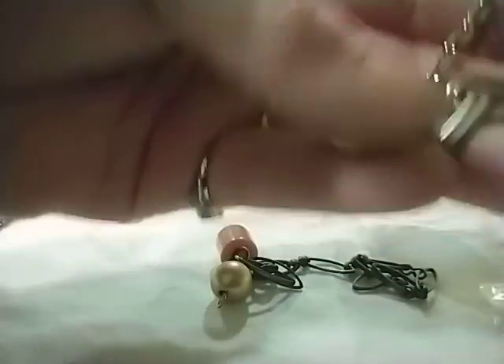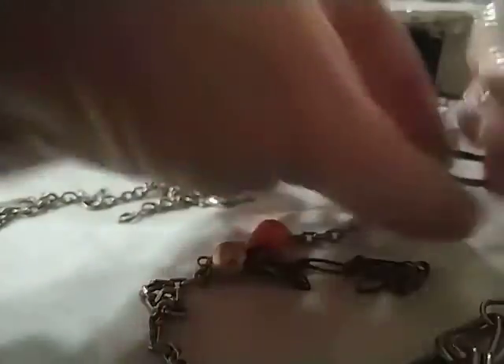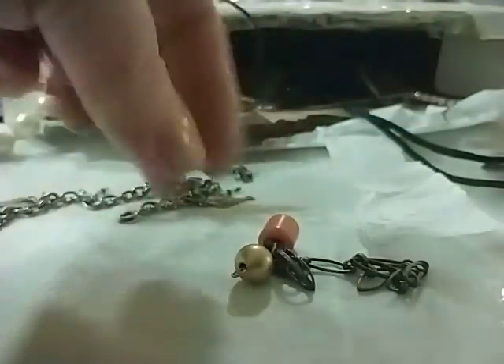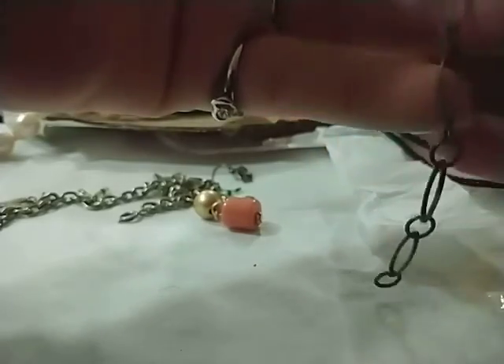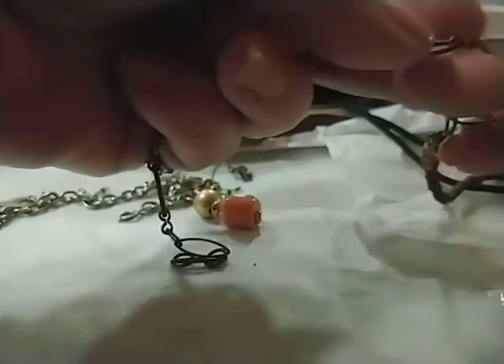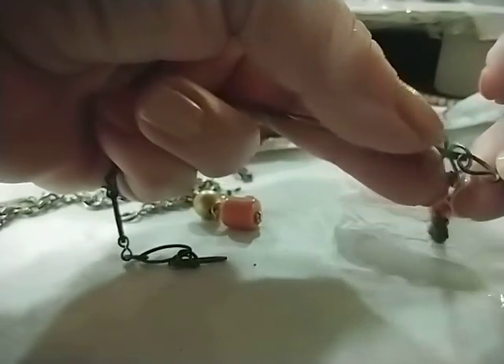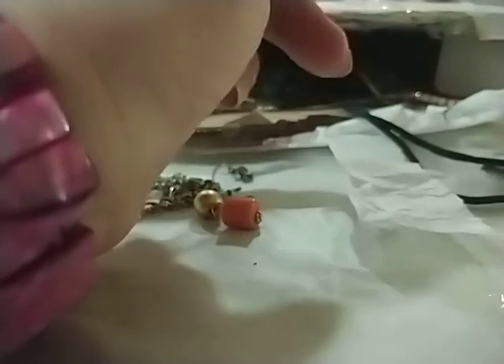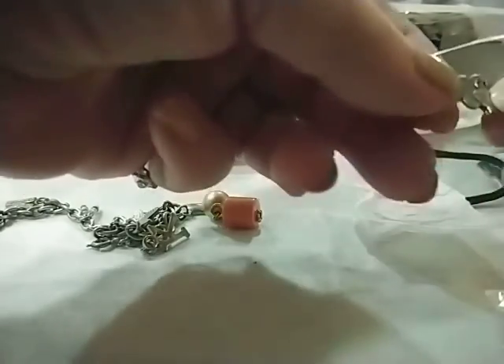And that is a metal necklace. Hmm, there's a piece of something here — I almost wonder if it was an extension for this one, because it looks so similar. I'm going to put those together because that necklace is quite small.